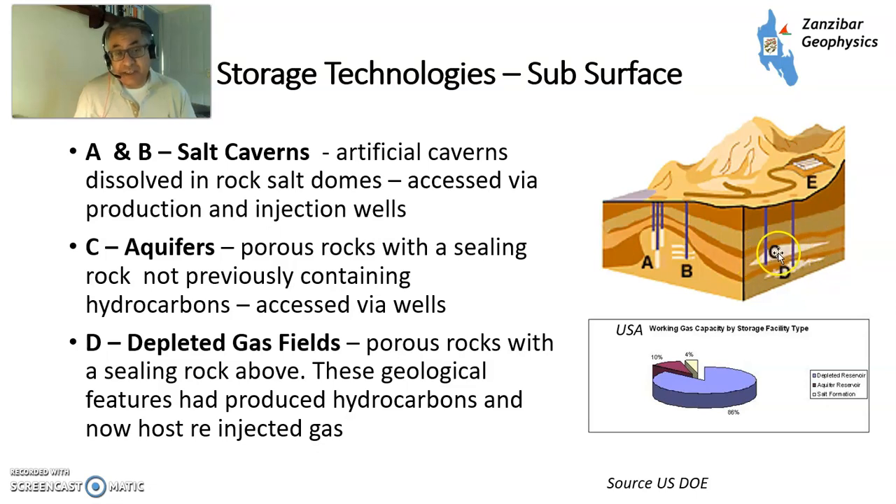Aquifers are the same thing, except they never had gas there in the first place, so there's some subsurface risk with that. Salt caverns are slightly smaller. You've got basically domes of rock salt in the subsurface — you then excavate a cavern through solution by pumping in water, and that's accessed by a production well and a withdrawal well. Salt caverns tend to be a lot quicker to install than depleted gas fields or aquifer storage. Salt caverns can take a year to 18 months; depleted fields can take multiple years — you need a long-term plan.